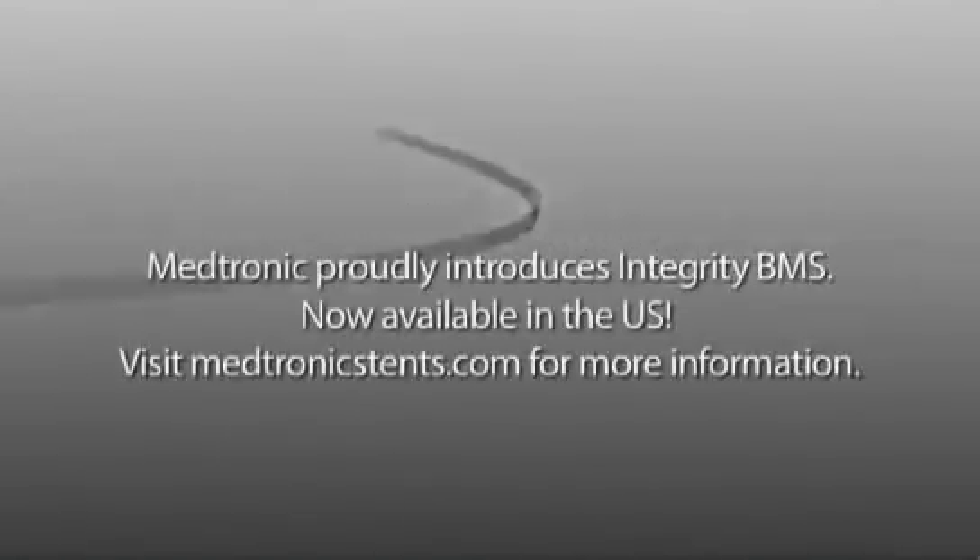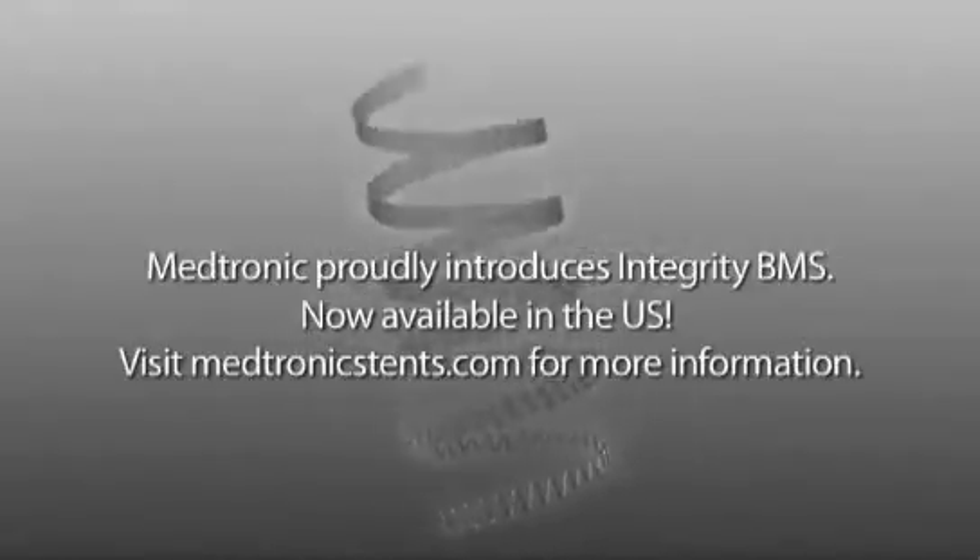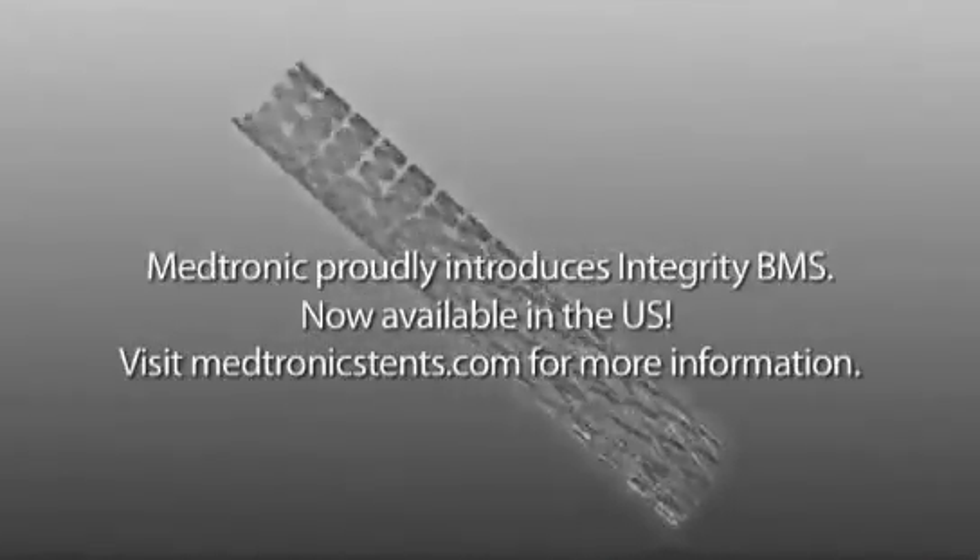Medtronic proudly introduces Integrity BMS, now available in the U.S. Visit MedtronicStents.com for more information.